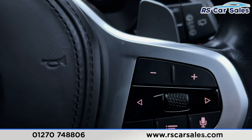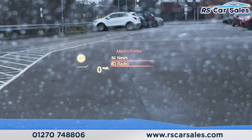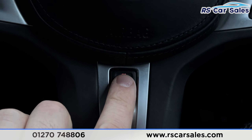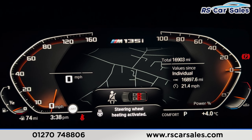This car does have the heads up display, as you can just see in the distance there, and if you press the menu button on the steering wheel it comes up with the news and the radio. If you look down here you can see we've got the heated steering wheel — press that and on screen it says the steering wheel heating is activated.